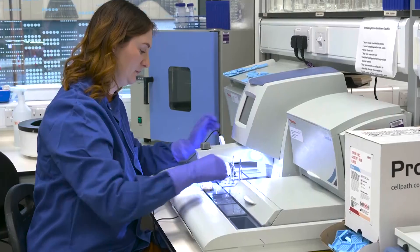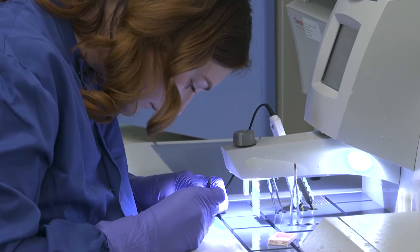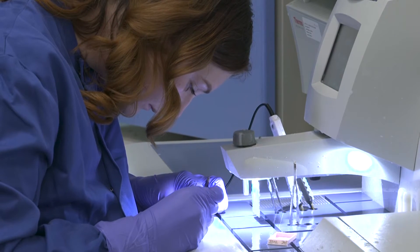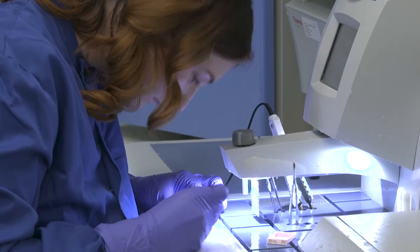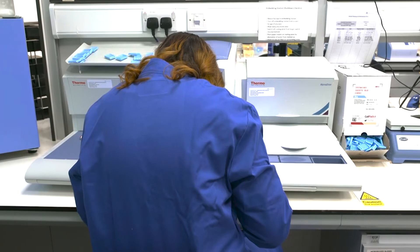The osteochondral model is quite a unique model. It contains two cell types in co-culture: human chondrocytes and human osteocytes. Both cell types are derived from the same mesenchymal stem cell lineage, which is a human parental line — something not really available in the commercial market.